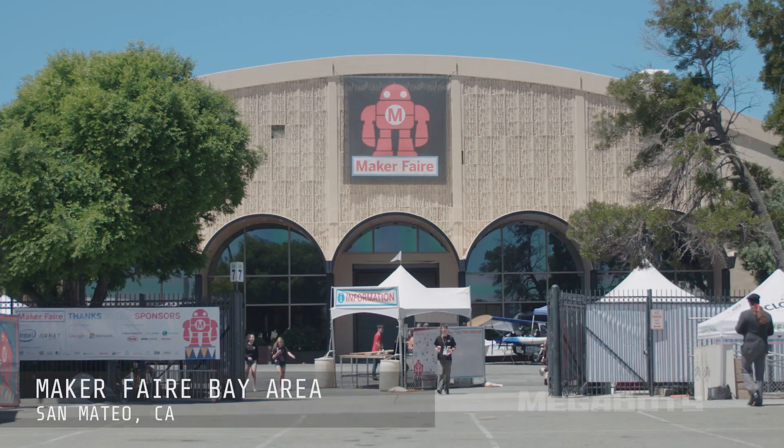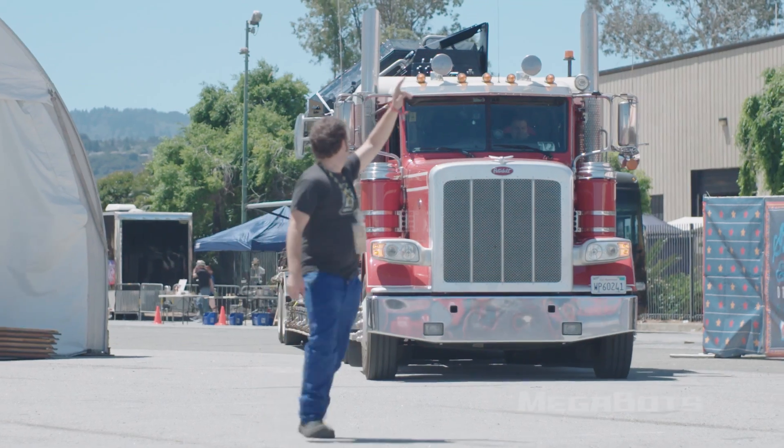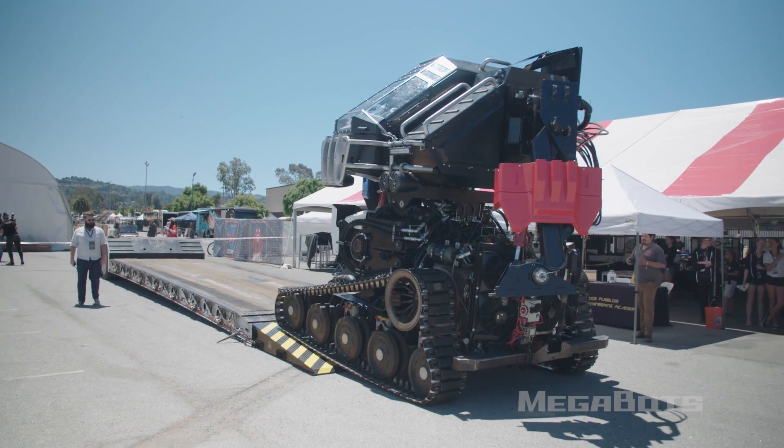We just arrived at the Bay Area Maker Faire. We were here in 2015 for the debut of the Mark II robot. We're now back with the Mark III in 2017 showing off the latest evolution of giant fighting robots.